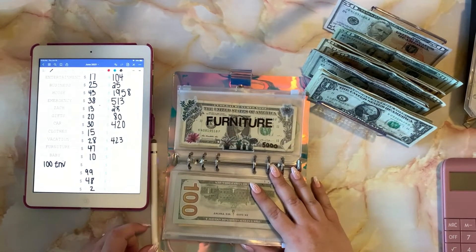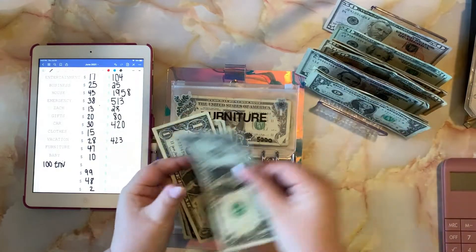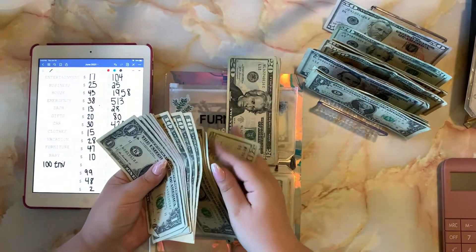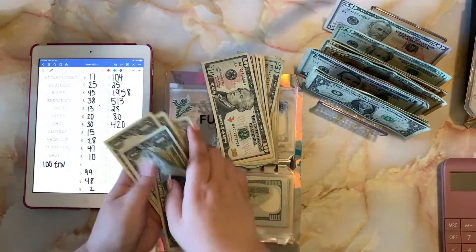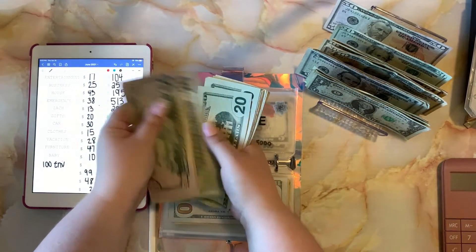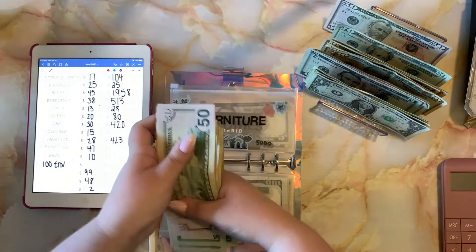Furniture is getting forty-seven dollars. Like I said, we're saving for a down payment on a house, so we'll need furniture to go in that house — that's what this fund is for. Furniture now has a balance of around three hundred and four dollars.